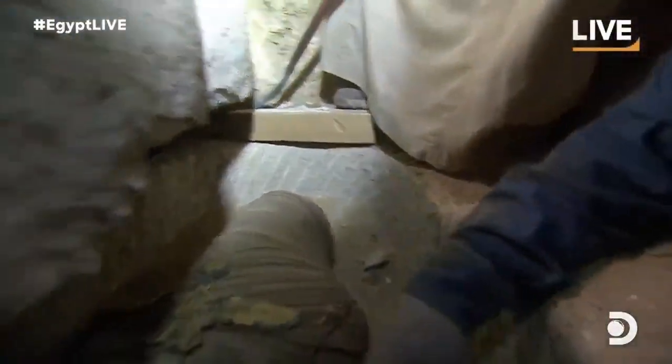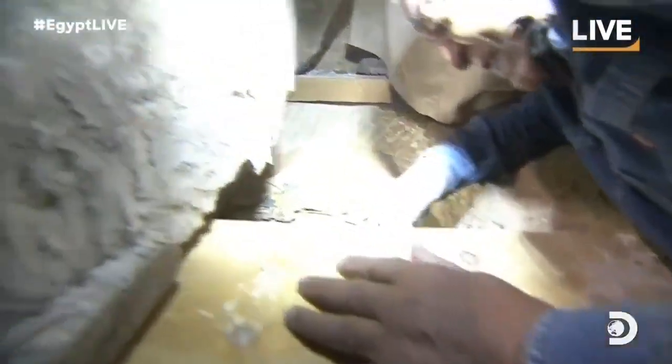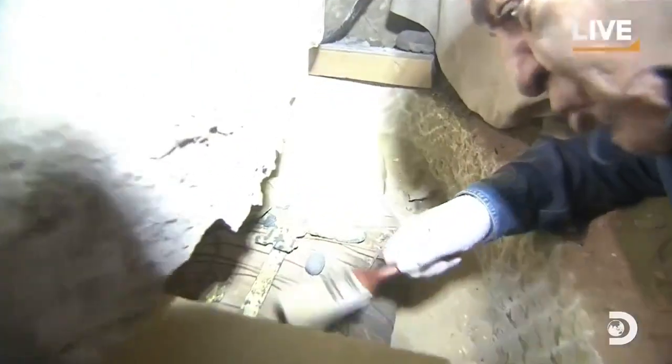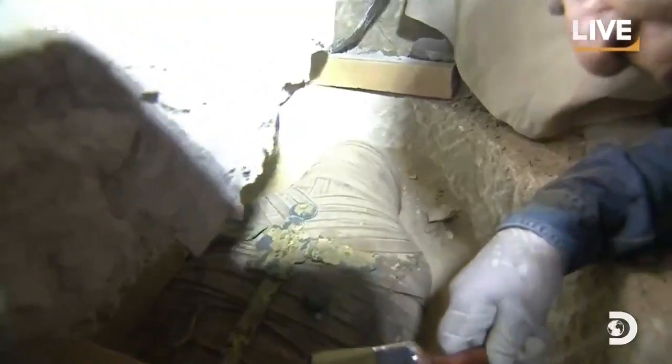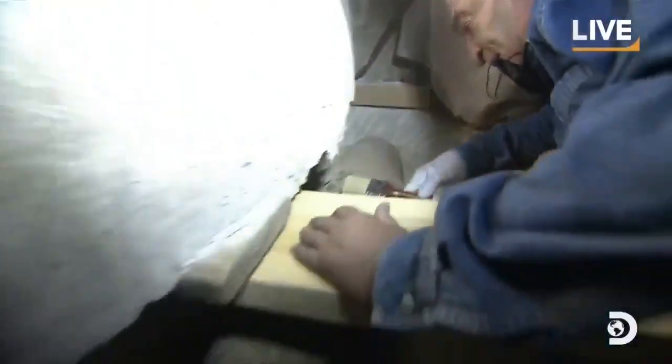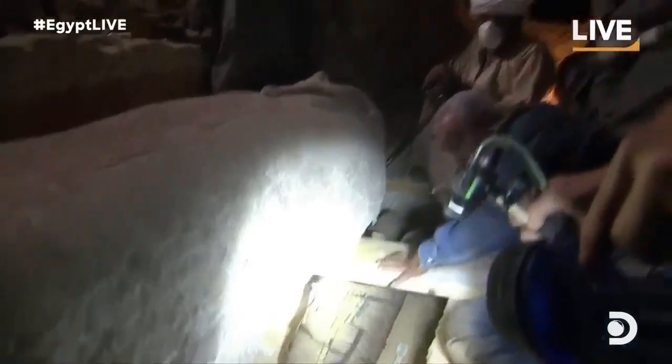I can see artifacts here. And look at this — there is gold. There is gold. This is gold. Unbelievable. This is gold. Beautiful. This man. Look at all this. Absolutely incredible.